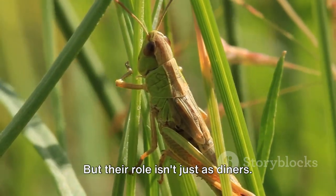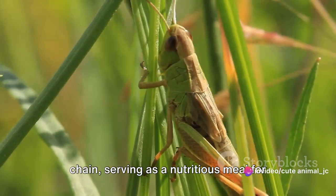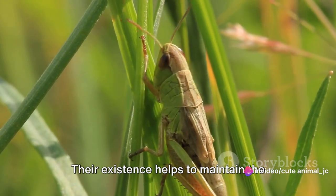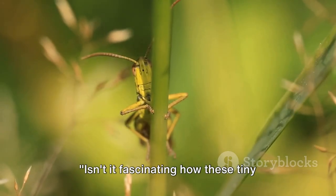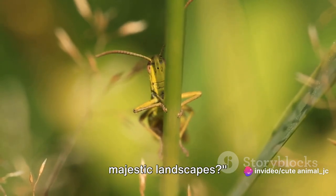But their role isn't just as diners — they're also a crucial part of the food chain, serving as a nutritious meal for birds, reptiles, and other predators. Their existence helps to maintain the delicate balance of the ecosystem, keeping the grasslands and savannas healthy and vibrant. Isn't it fascinating how these tiny creatures play such a vital role in these majestic landscapes?